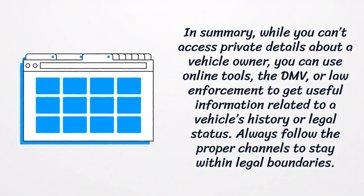In summary, while you can't access private details about a vehicle owner, you can use online tools, the DMV, or law enforcement to get useful information related to a vehicle's history or legal status. Always follow the proper channels to stay within legal boundaries.